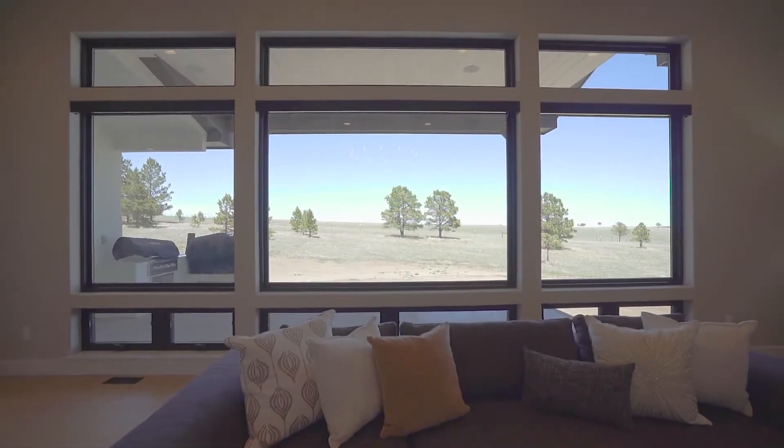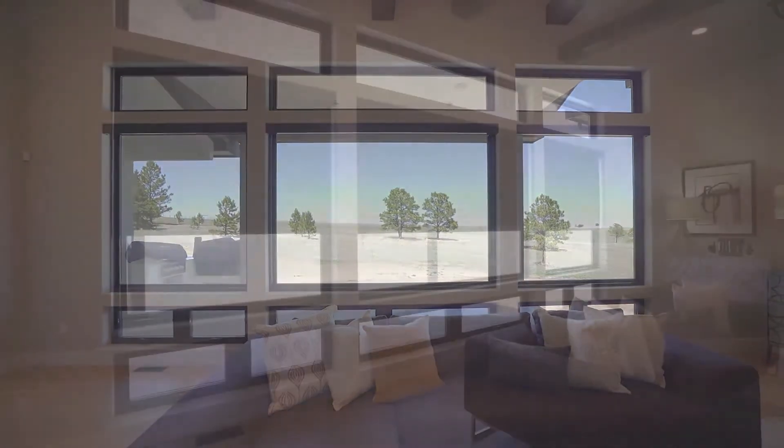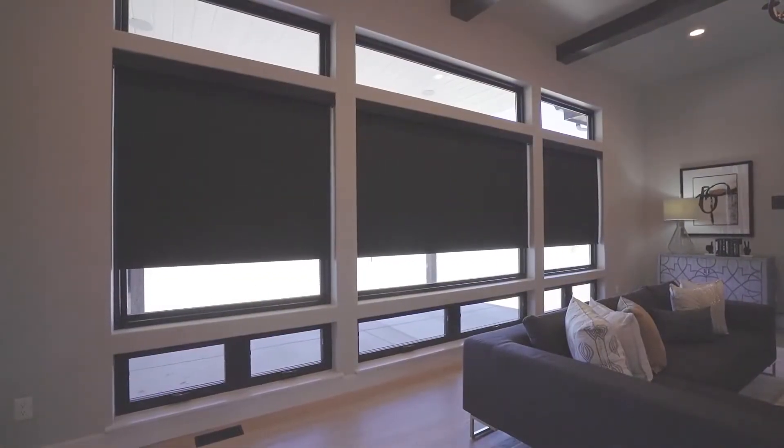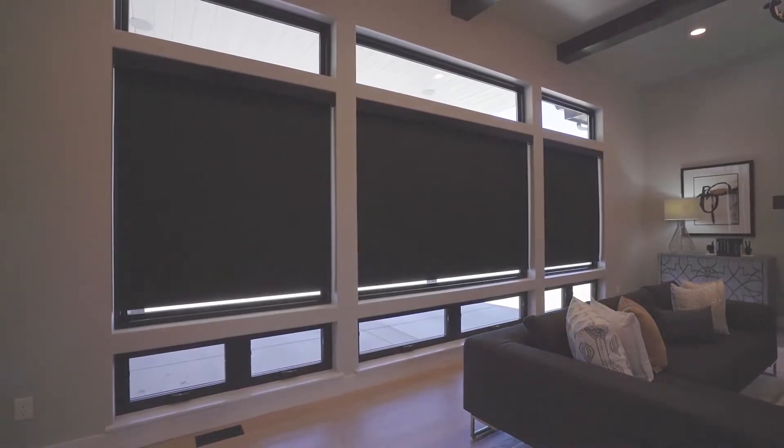Enjoy the rolling hills and the tranquility of the meadow behind the home. The motorized shutters provide excellent light reduction in the living room and the kitchen space.